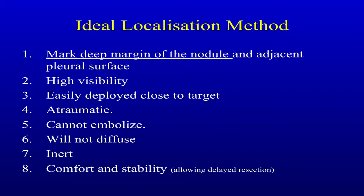One of the keys — whether it's the coil or fiducials — you've got to be able to mark the deep margin of the nodule: high visibility, easily deployed close to target, atraumatic, can't embolize, will not diffuse, inert, comfort and stability, and ideally part of your regular process.